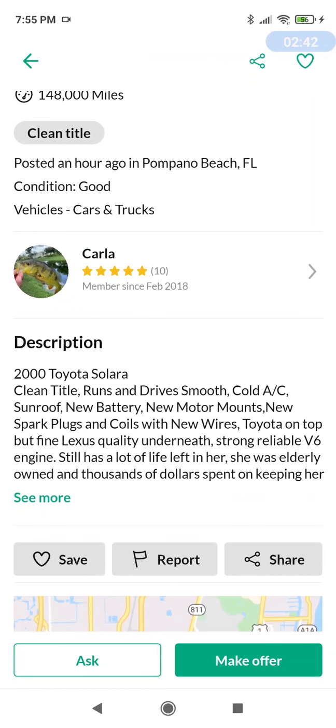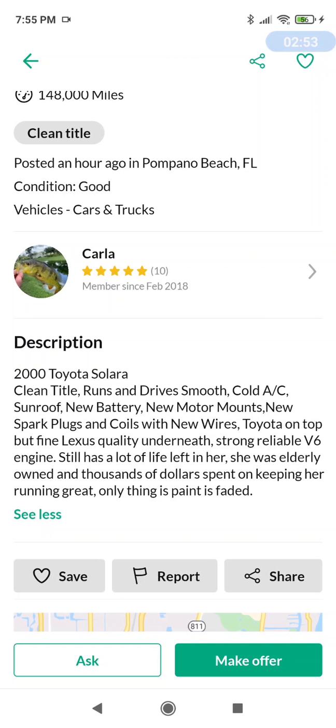Description: 2000 Toyota Solara, clean title, runs and drives smooth, cold AC, sunroof, new battery, new motor mounts, new spark plugs and wires. Toyota on top but Lexus quality underneath — stronger 1MZFE V6 engine still has a lot of life left. $100,000 spent on keeping her running great, only thing is paint is faded. I say go right for it — $1,500, can't beat that. Excellent price — I endorse that one.